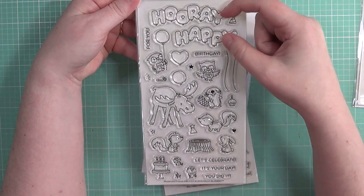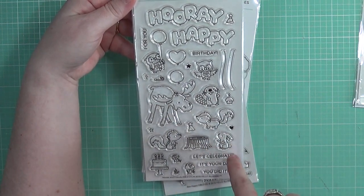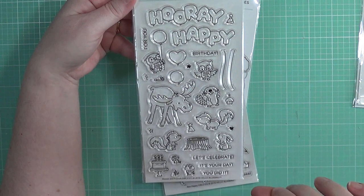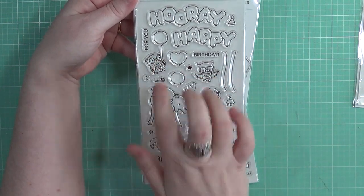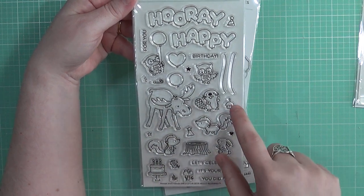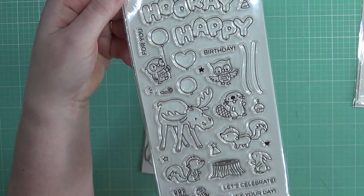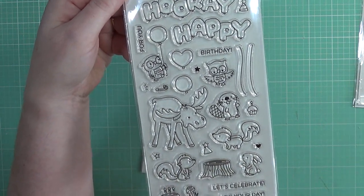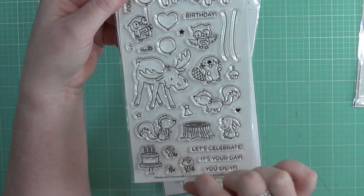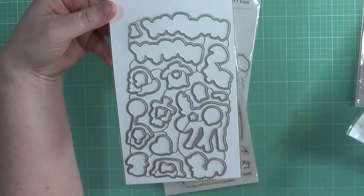Next up I got Moose and Friends — I'll keep this one down here since it's a bit bigger. I love the little bubble sentiments representing balloons: 'Hooray' and 'Happy.' You've got cute little critters — a bunny, what I think are skunks, a little beaver, two little owls — plus accent pieces like a tree stump, birthday cake, hearts, cupcakes, balloons, little party blowers, mushrooms, balloon strings, and a party hat. So cute! Got the dies to go with it as well.